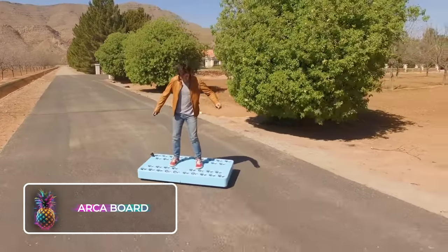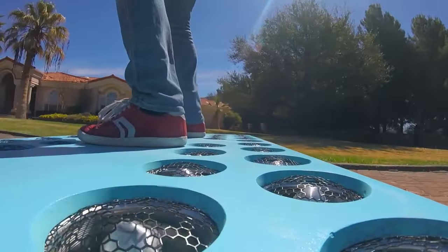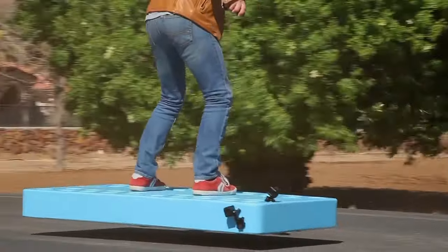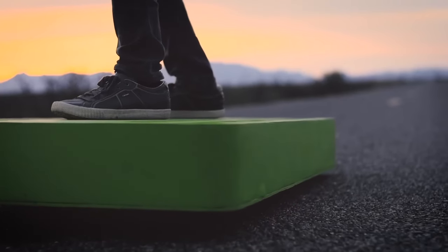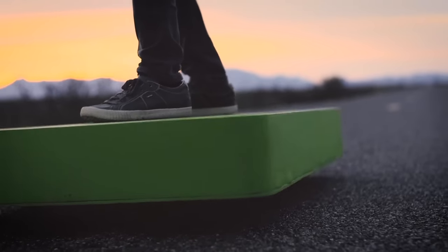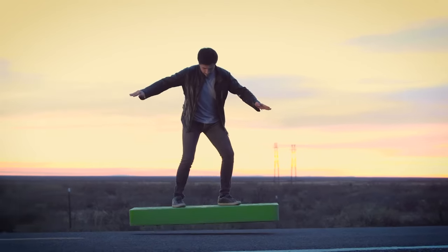ARCAboard: For the first time since the invention of the bike, car, or aircraft, the ARCAboard brings a whole new dimension to transportation. It marks the dawn of an era where every individual gets the chance to soar through the sky at their own will. The ARCA truly embodies the concept of a hoverboard, breaking away from the conventional two-wheeled hoverboards.